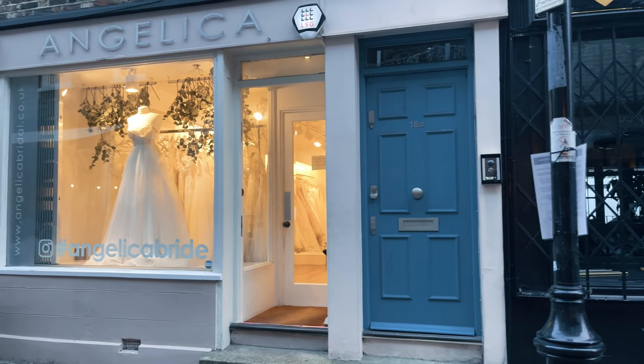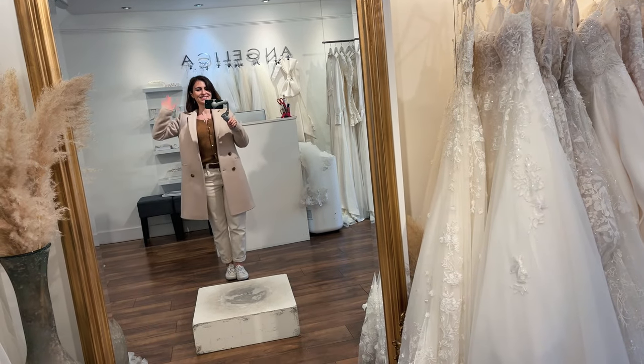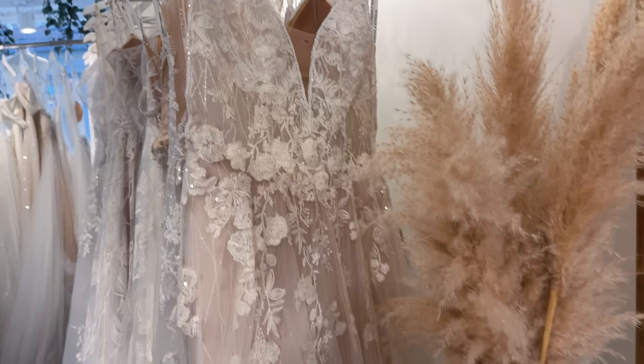Me and Jenny are finally here at Angelica Bridal in London. I picked five dresses that I want to try on from their website, and I'm also having a look around to see whether I spot something else, and oh my god these dresses are just gorgeous.